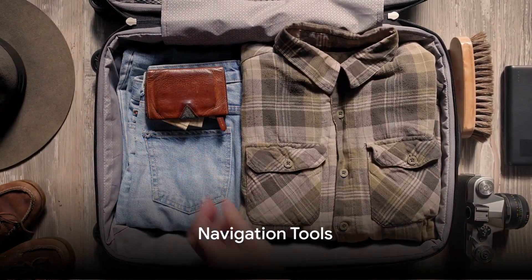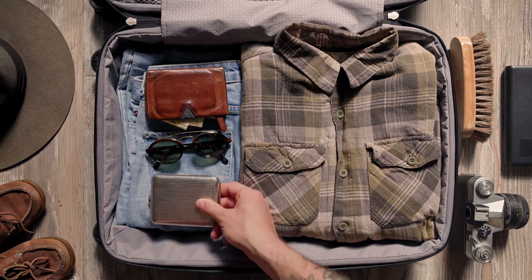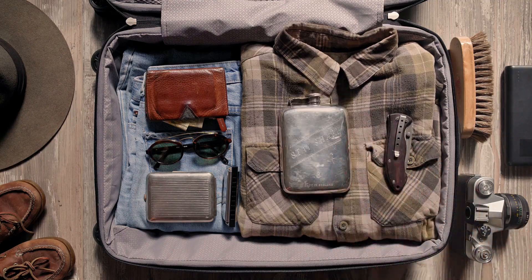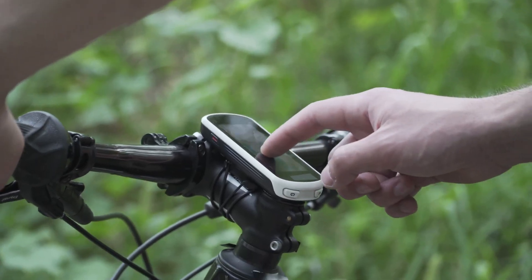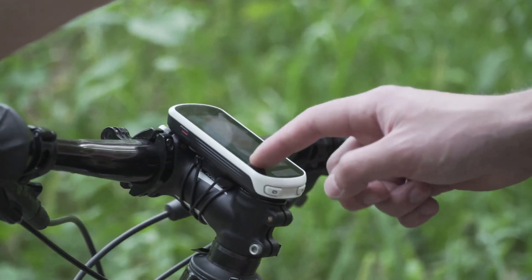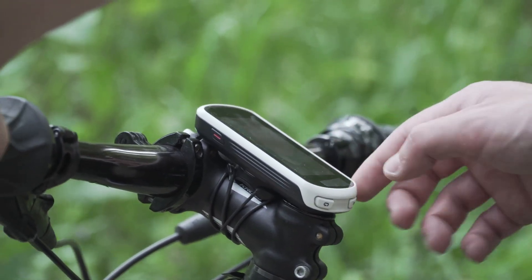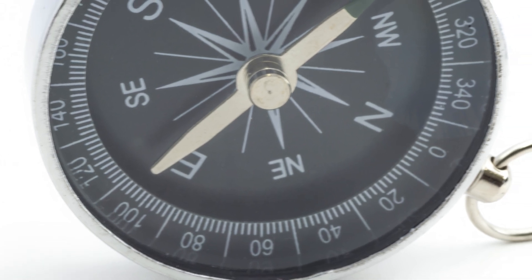Secondly, let's not forget about navigation. In a world where technology is king, it's easy to overlook the importance of old-school navigation tools. A GPS device is a fantastic tool to have in your Faraday bag — it can guide you through unfamiliar terrain, provide location coordinates, and even help you find the nearest shelter or water source. Remember, it's imperative to go with a battery-operated model. But what happens when the batteries die or the device malfunctions?